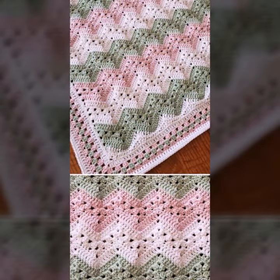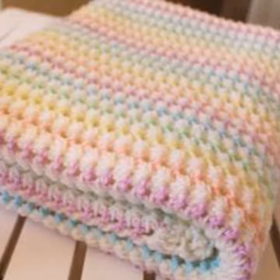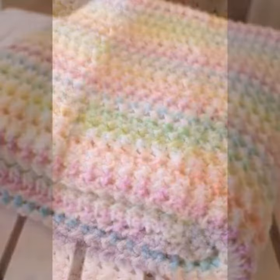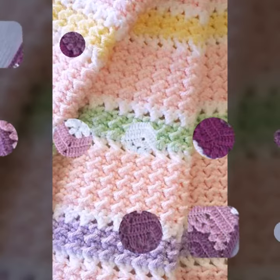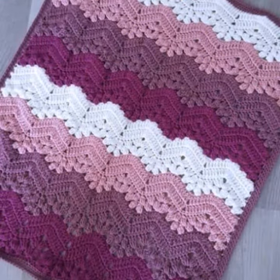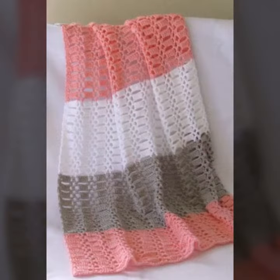You can easily make these very beautiful blankets for your sweet babies if you know crochet work. Beautiful color combinations, stylish designer ideas — you can see soft and beautiful crochet knitted blankets for your sweet babies.